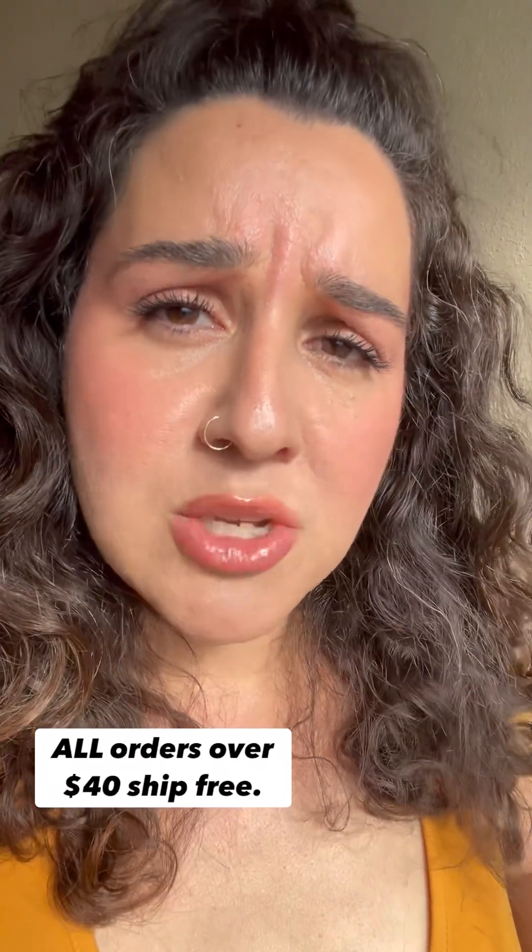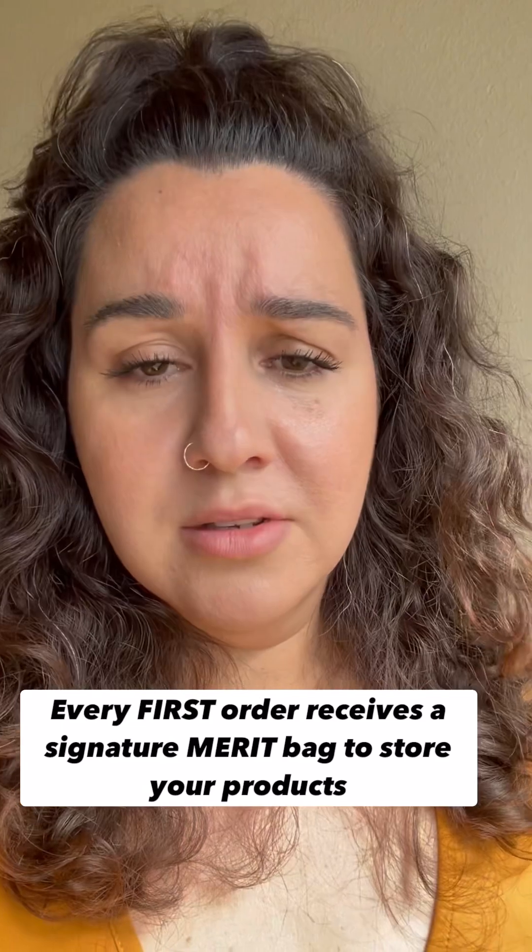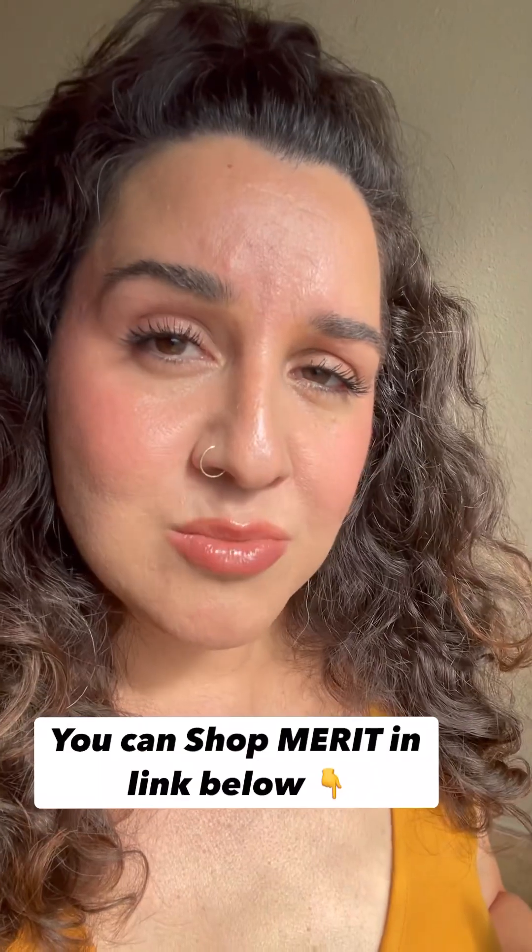You can also shop Merit down below — I'm going to leave a link there for you. Have you tried it before? If not, it's a perfect time to give it a try. Every order over $40 is free shipping. And who does not want a free bag with their first order? This is cuter than half of the purses I own — put your products in there and take them where you go. Be kind, stay good, I'll see you later, bye!